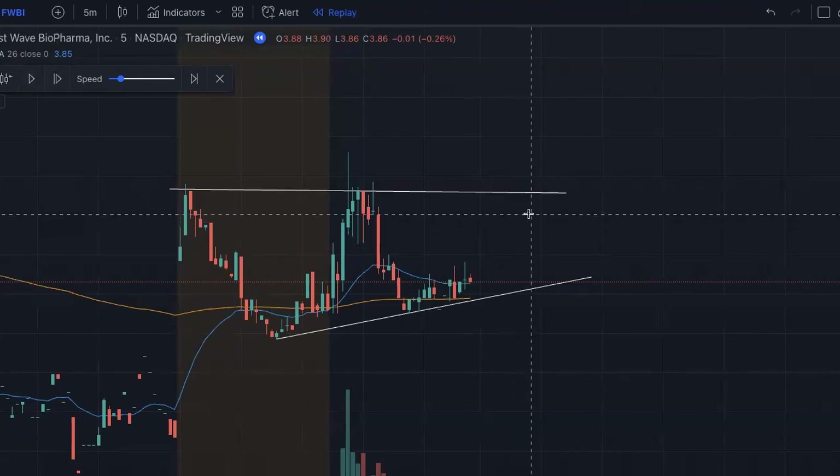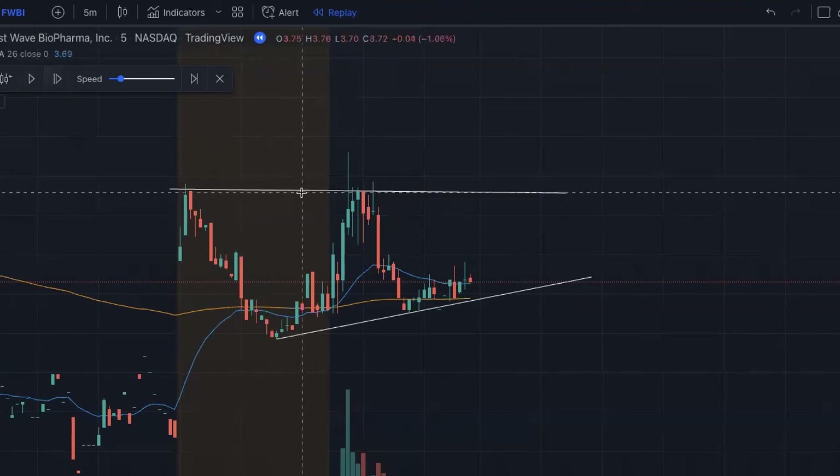With my stop at $3.68 and entry at $3.81, I have a three-to-one risk/reward ratio at only about $4.20. When you have a three-to-one or better potential setup, I am always looking to take profits. In these market conditions there's plenty of opportunity, so I've added at $3.81.